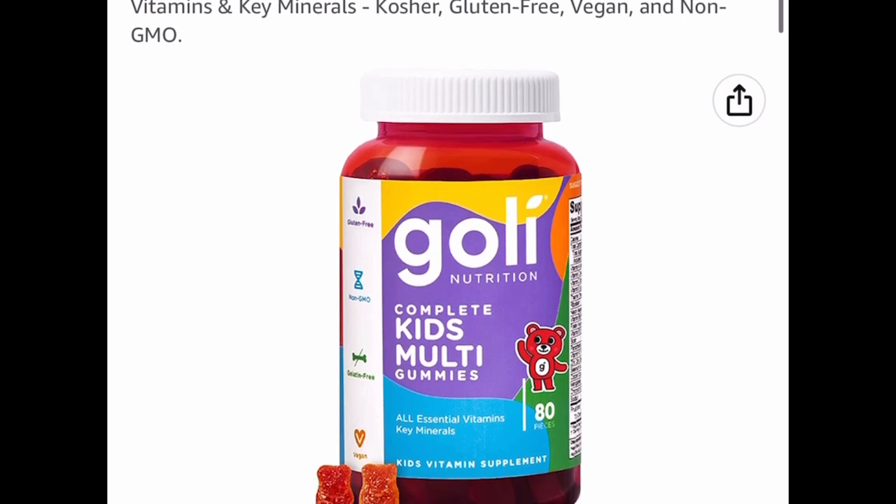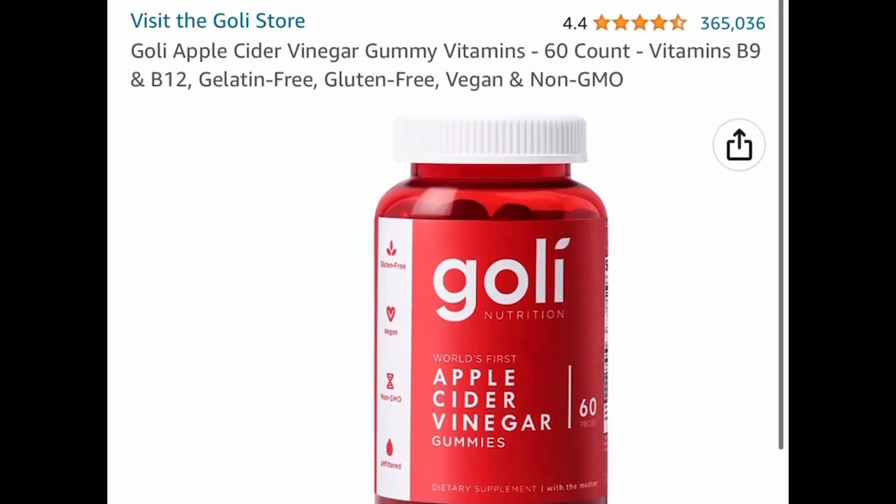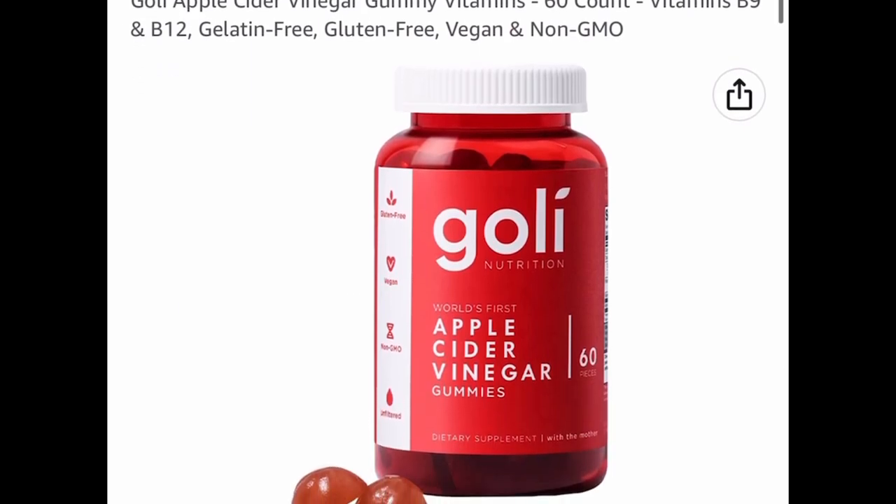Here are the kids' multivitamins — you get 80 count for $10.49. Now here we have the apple cider vinegar gummies, which are super popular, and this one is currently price-dropped to $10.49 as well.